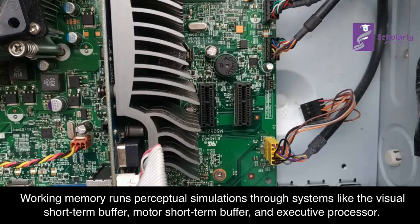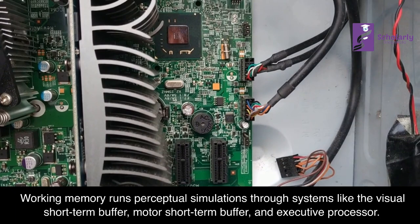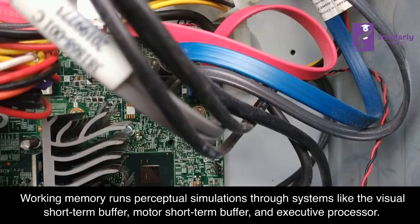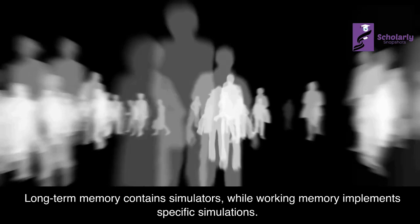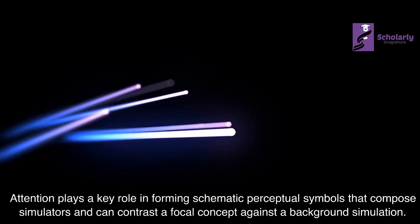Memory: Working memory runs perceptual simulations through systems like the visual short-term buffer, motor short-term buffer, and executive processor. These systems can be used during perception, movement, and problem solving, and can also simulate these activities offline. Long-term memory contains simulators, while working memory implements specific simulations. Attention plays a key role in forming schematic perceptual symbols that compose simulators.